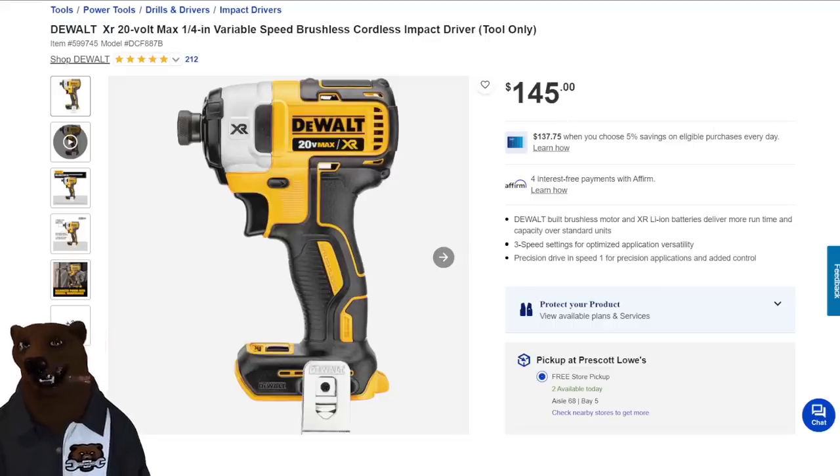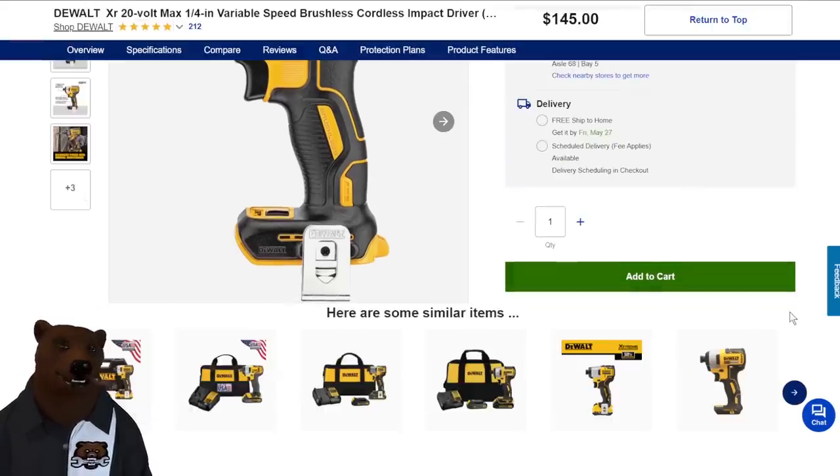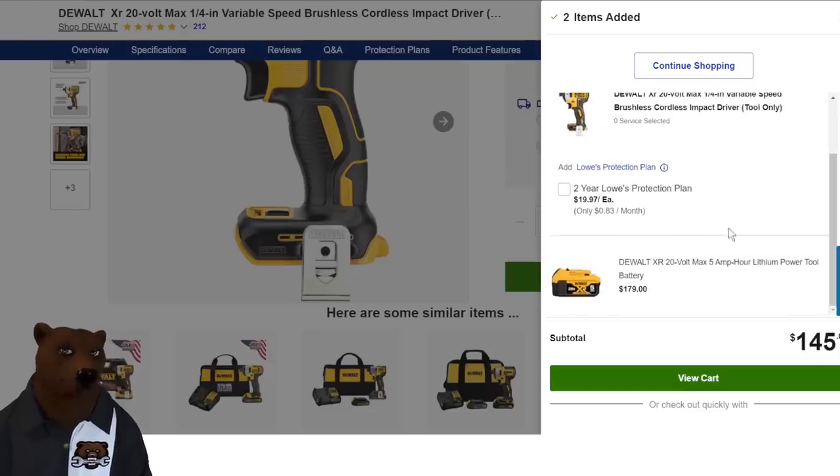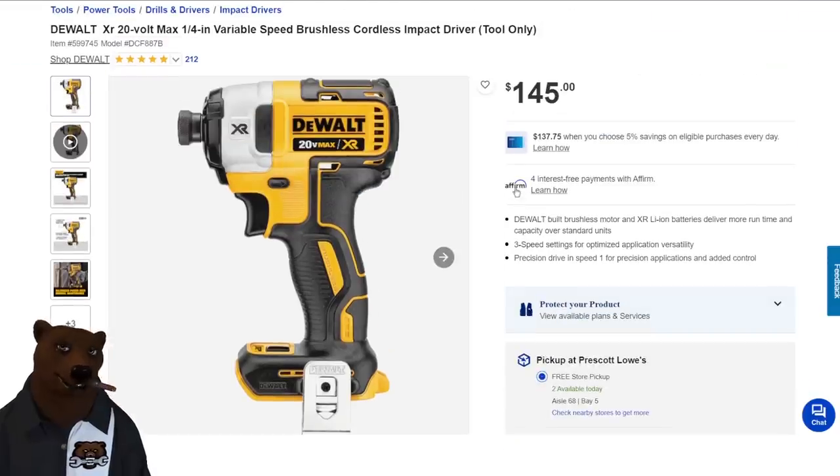We've also got the DeWalt XR 20V max quarter-inch impact driver, the DCF887, tool only for $145. Add it to cart and you're getting a battery included with that — not a bad option at all.